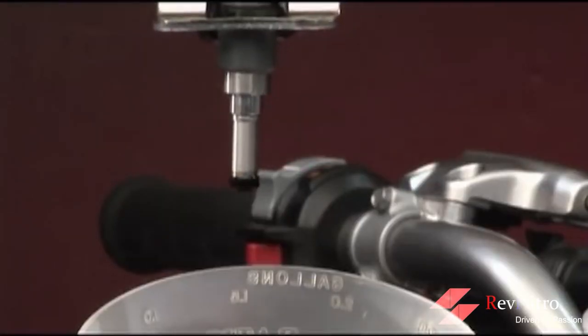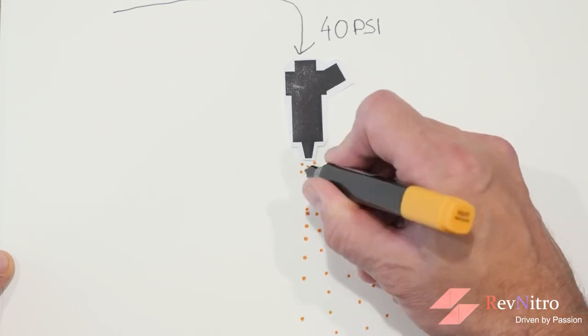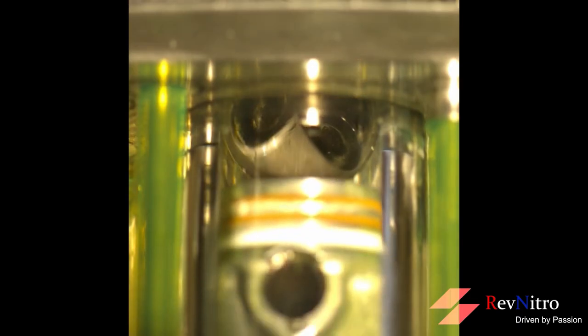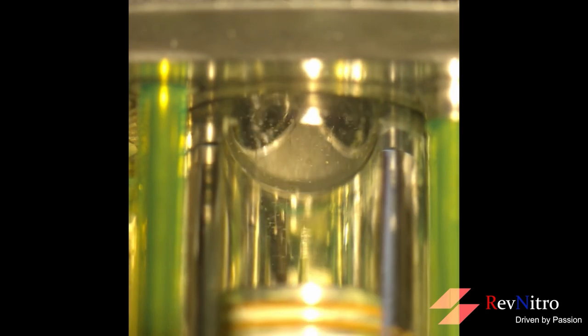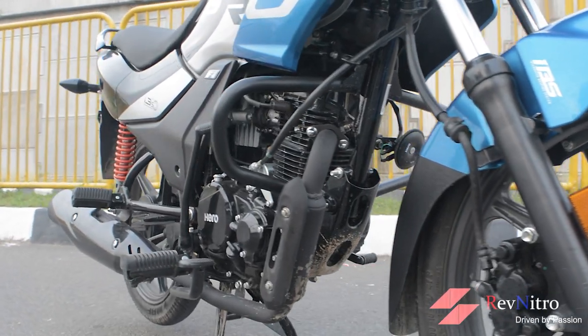High pressure fuel pumps mean more atomization, more surface area, and in turn more vaporization. This cooling effect also ensures a slightly denser charge, meaning fuel injection is more efficient at burning fuel than carburetors.